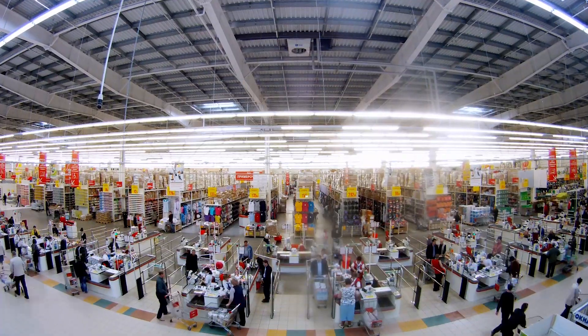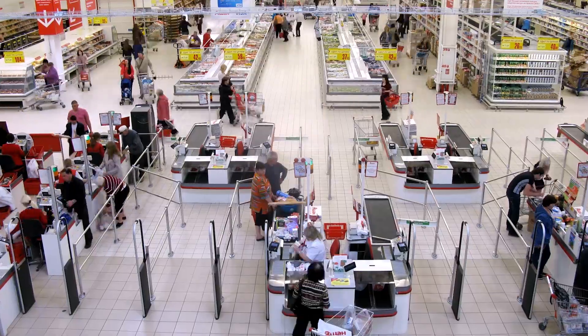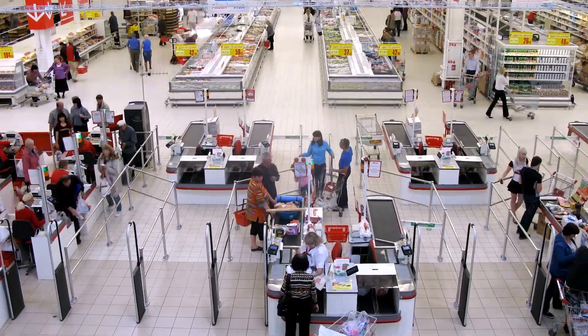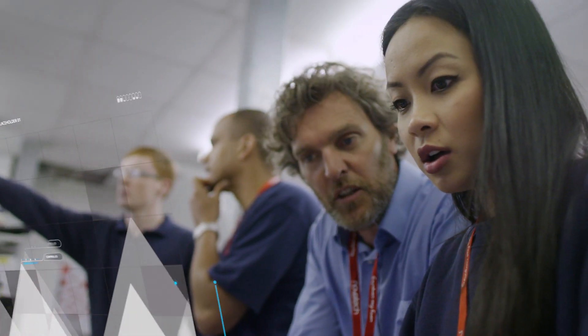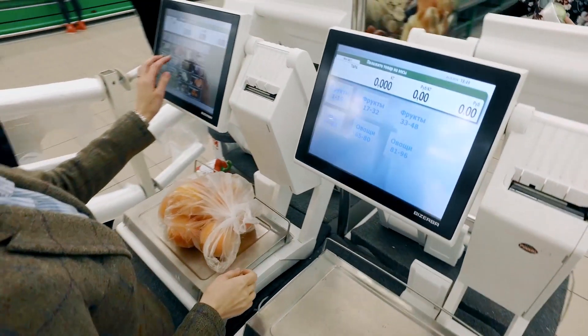Let's look at just one case study of Air Patrol in action at a typical big-box store. By analyzing weeks, months, even years of data, the manager knows exactly when his peak shopping days and times are and can more accurately staff his store to meet demand.